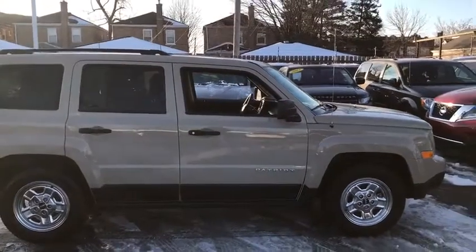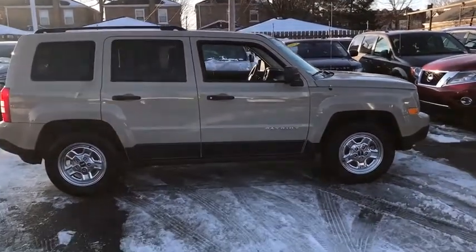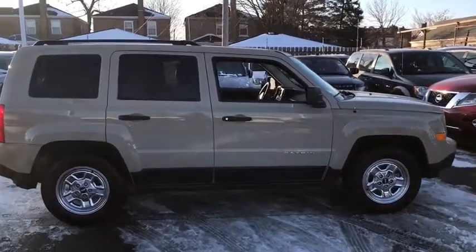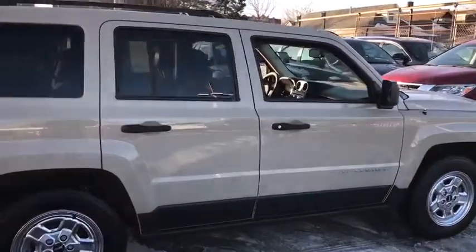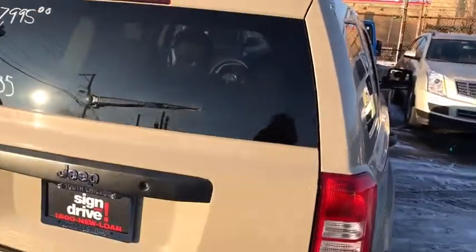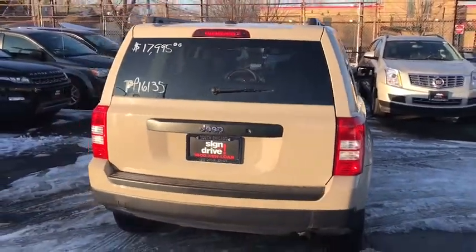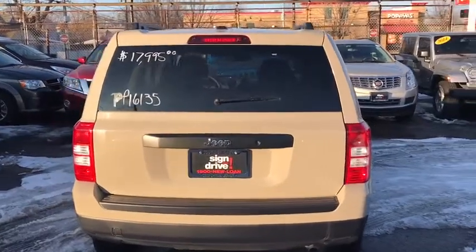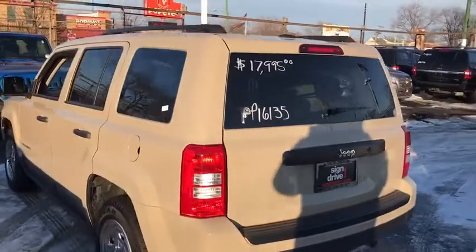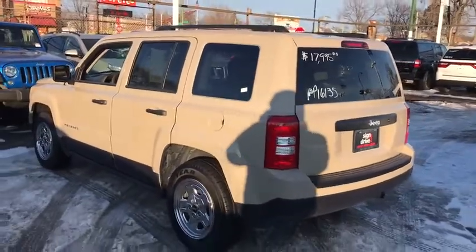Here are some of this vehicle's great options: traction control, anti-lock braking system, stability control, Bluetooth, adjustable steering wheel, power steering, cruise control, floor mats, auto dimming rear view mirror, AM FM stereo radio, rear defrost, front wheel drive, CD player, MP3 player, child safety locks, fog lamps, passenger airbag, bucket seats, intermittent wipers.